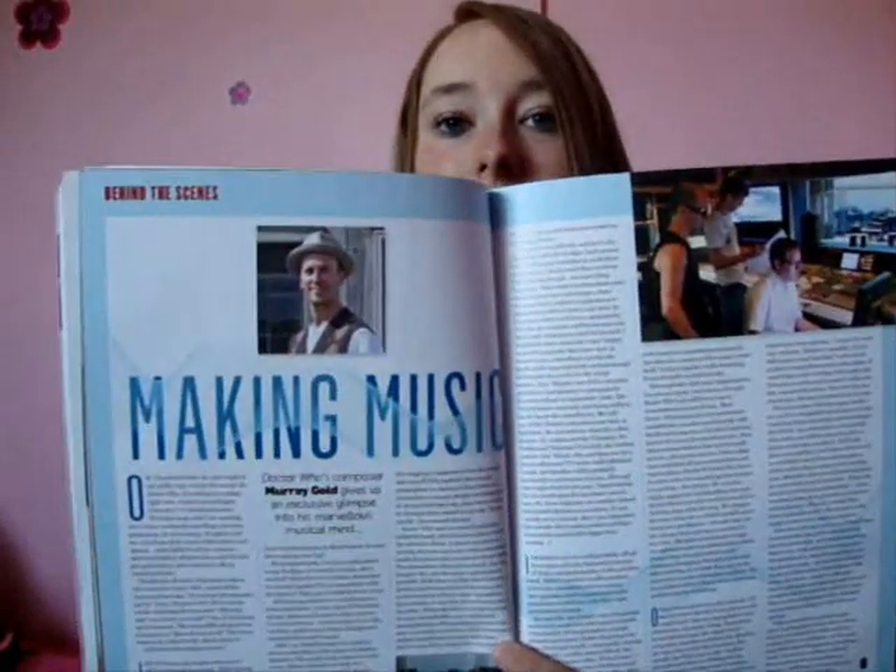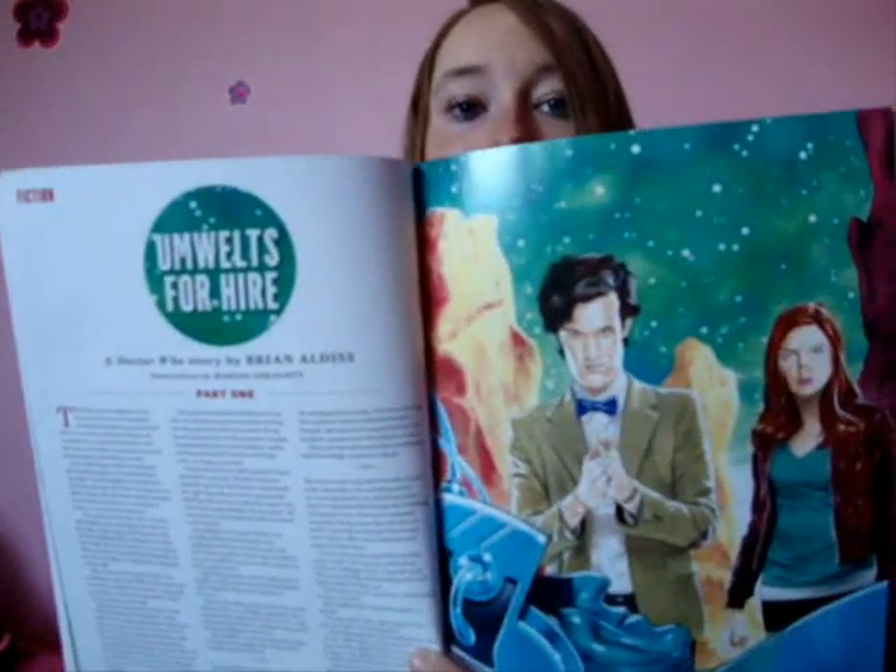Making music - how all the themes are made. If you haven't got any of the albums, do get them. And then we have a little story, which is a nice read, but I'm not a massive fan of short fiction when it comes to them.